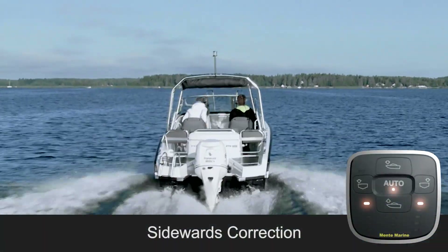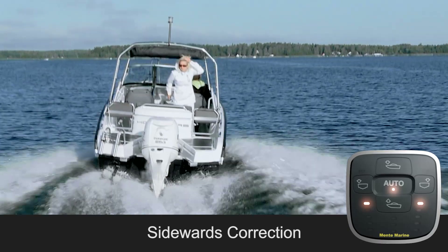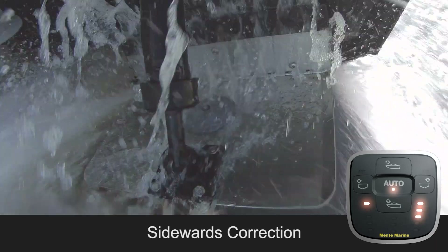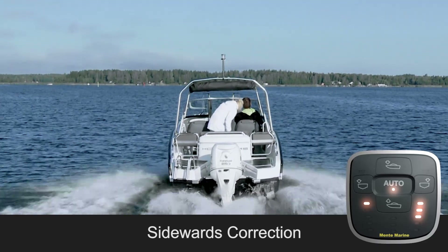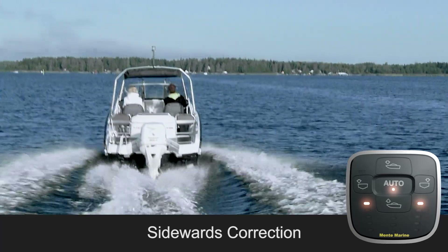The ACS automatically levels the boat when people move around. It constantly measures roll and pitch, detecting the weight shift. Roll is a sidewards inclination or heeling, and pitch is a longitudinal inclination also called trim angle. Based on these measurements, it always makes the appropriate adjustments to the trim tabs, returning the boat back to its optimum running attitude.